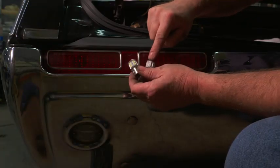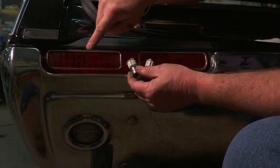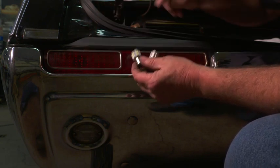We thought we'd put it right to the challenge and install one of both in the back of this '68 Cutlass. We'll put the red bulb in this side and the white LED bulb in this side.